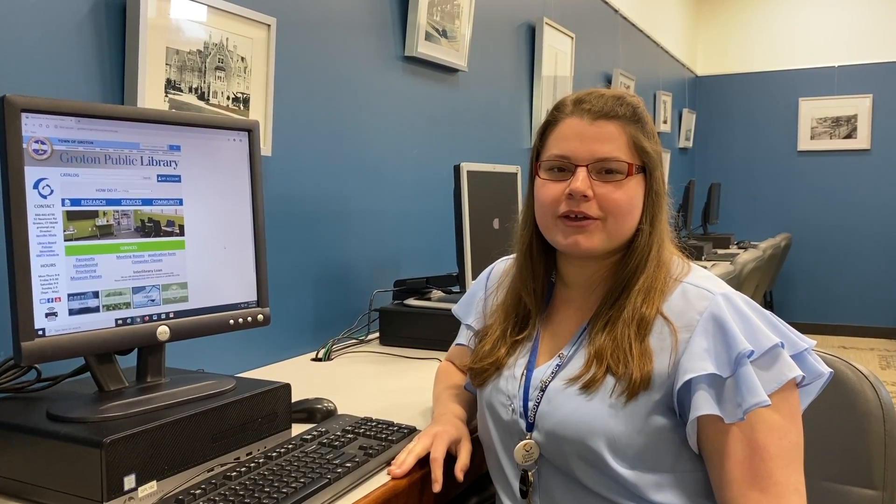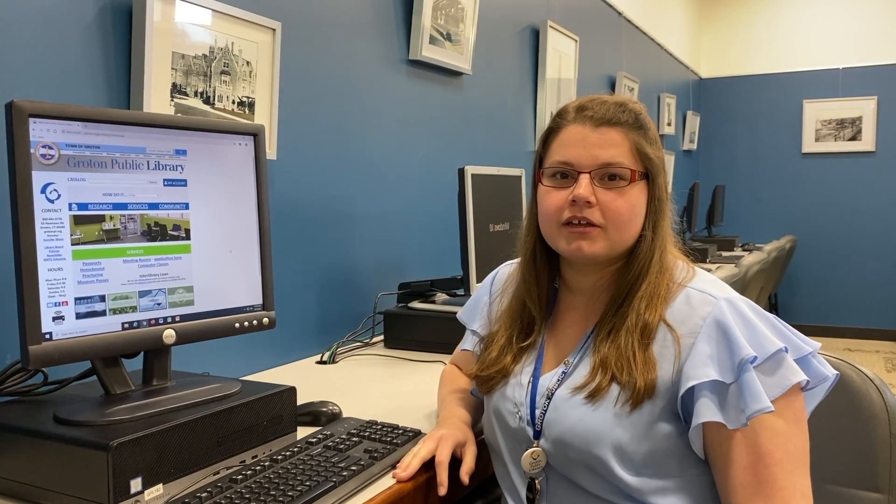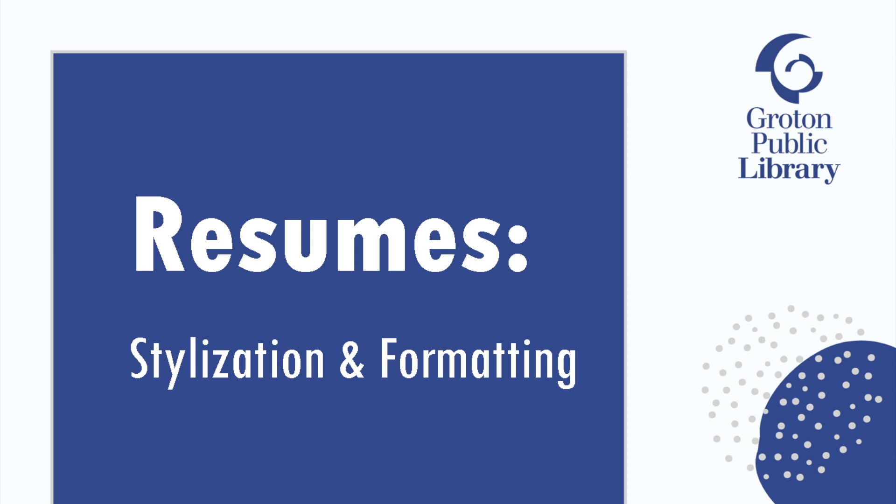Hi everyone, my name is Jessica Franco and I am the Teen and Workforce Development Librarian at the Groton Public Library. In this video series, we'll be talking about best practices for making your resume. In this video, we'll be talking about the stylization and formatting of your resume.